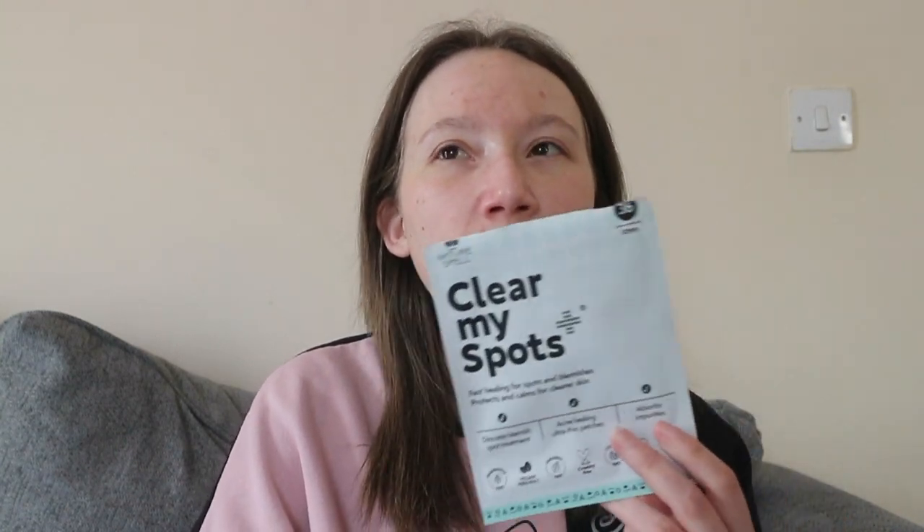I love these — they're the best spot patches I've ever tried. I only put them on when I need to. Today I don't think I need any because I've just got redness that needs to heal, no raised spots. I 100% recommend these ones.